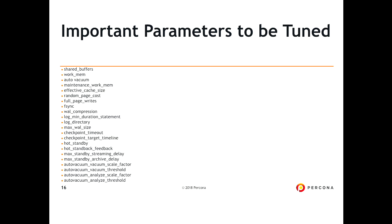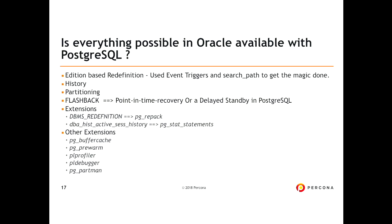hot_standby_feedback: some customers report that reporting queries on Postgres slaves get terminated because a vacuum or DDL is running on the master, and the master doesn't know the slave needs those rows. Turn on hot_standby_feedback, and also explore max_standby_streaming_delay and archive_delay, which help prevent slaves from killing long-running transactions when changes are happening on the master.